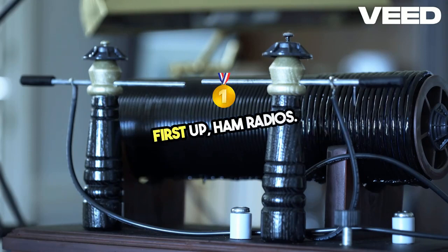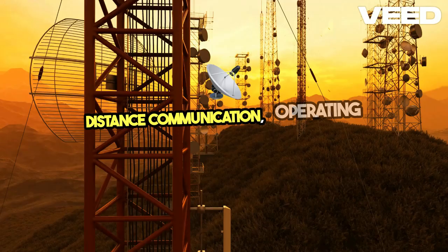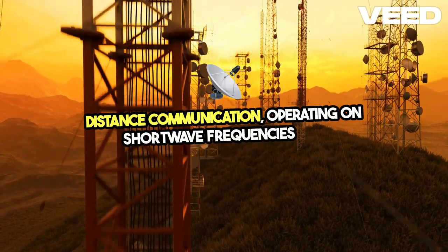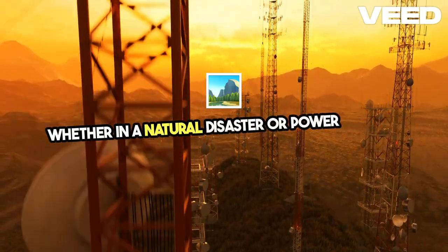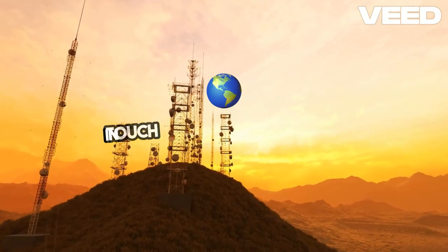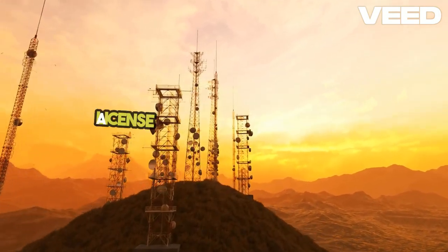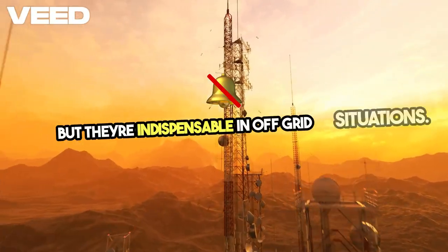First up, ham radios. These are a top choice for long-distance communication, operating on shortwave frequencies and connecting users over hundreds of miles. Whether in a natural disaster or power outage, ham radios provide a reliable way to stay in touch with the outside world. A license is needed to operate them, but they're indispensable in off-grid situations.